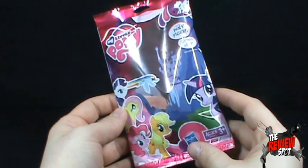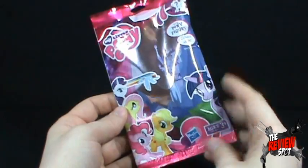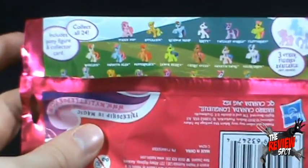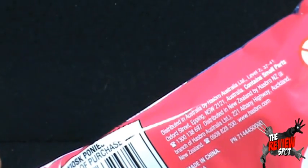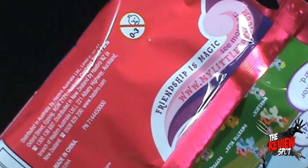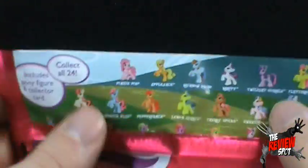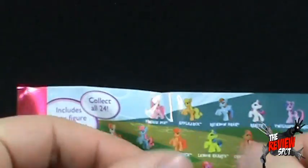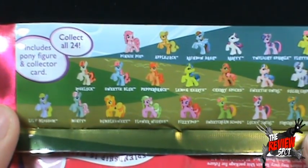You can collect all 24 — each sold separately. This is for ages three and up. On the back we'll zoom in the camera here. The theme is Friendship is Magic — you can go to www.mylittlepony.com to see more of the characters. Let's just fold this down here.